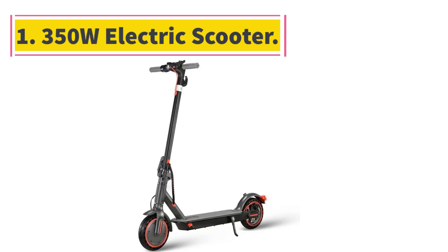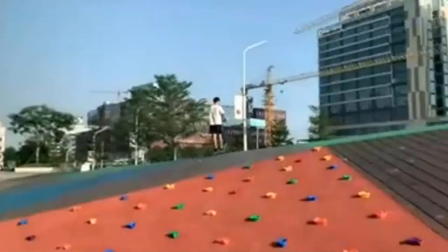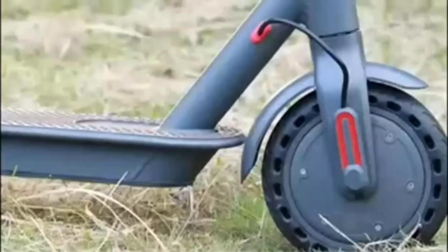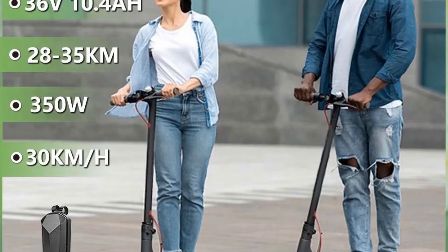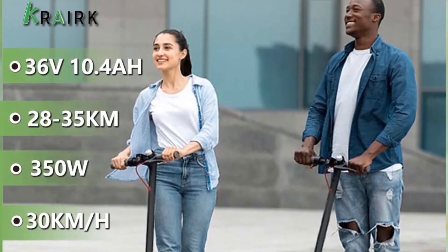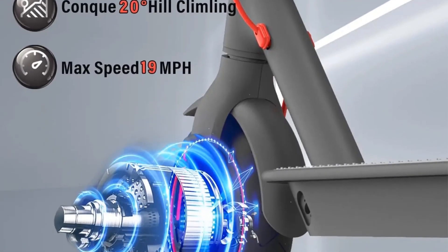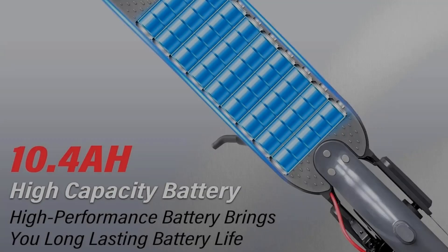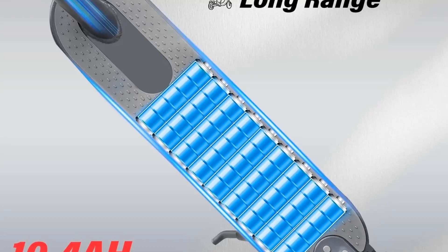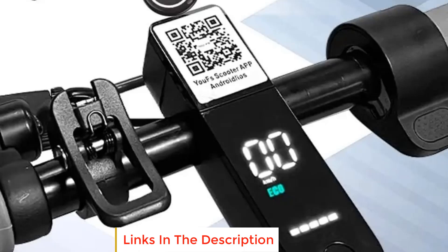Number 1: 350W electric scooter for adults, 36V 10.4Ah battery, 30km/h max speed, folding e-scooter with 8.5 inch solid tires. Features a powerful 350W motor that can reach 19mph and handle 20% hill grade. Long range battery with a max travel range of up to 19.21 miles under specific conditions, with about 3.4 hours charging time.